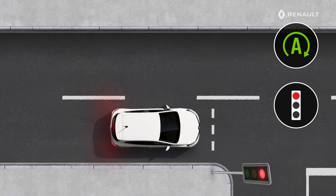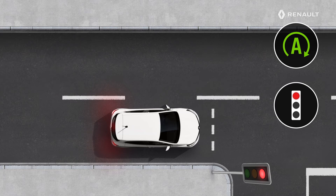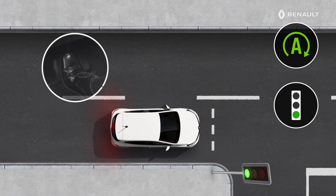When you stop at traffic lights or in traffic jams, the system puts the engine into standby as soon as you fully release the brake pedal. Therefore, your vehicle will no longer emit any pollutant and you will enjoy silence on board. The system restarts the engine as soon as you release the brakes.